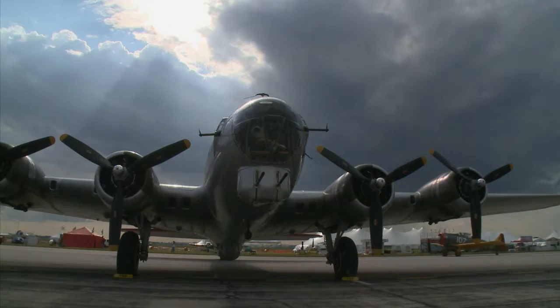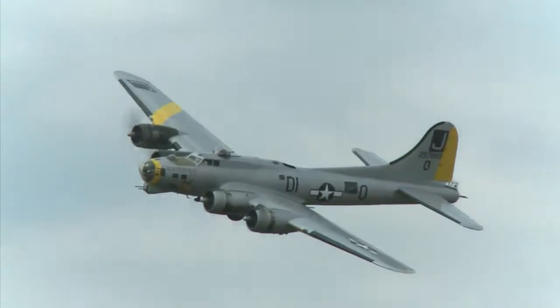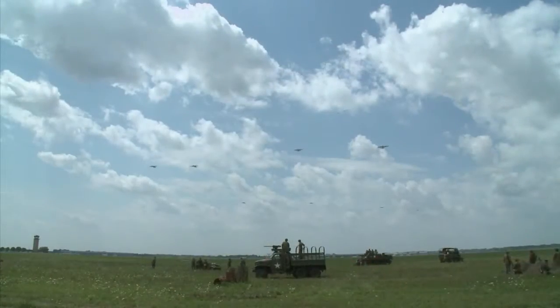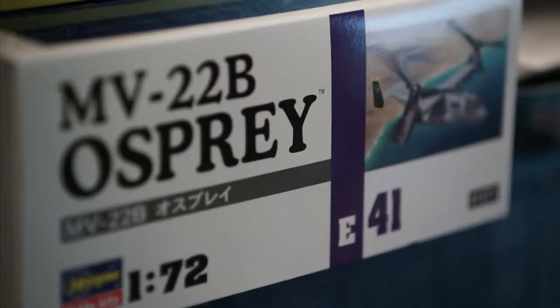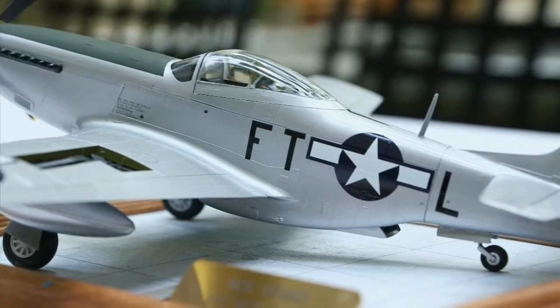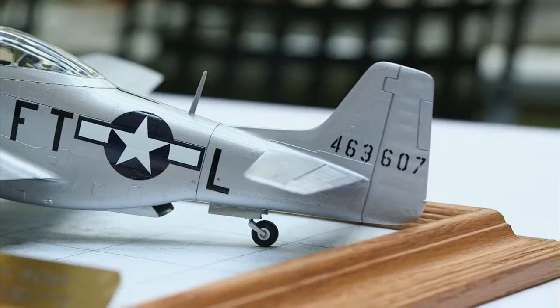Once I find a veteran — for instance, say he flew in the B-17 Flying Fortress — I'll find out what position he flew in, whether he was the pilot, the bombardier, or gunner. I talk to him about his plane, what it looked like, because there were different color schemes, nose art was different, where they flew out of was different, whether it was Europe or the Pacific Theater. Then I'll locate the model kit, purchase it, and start building it.